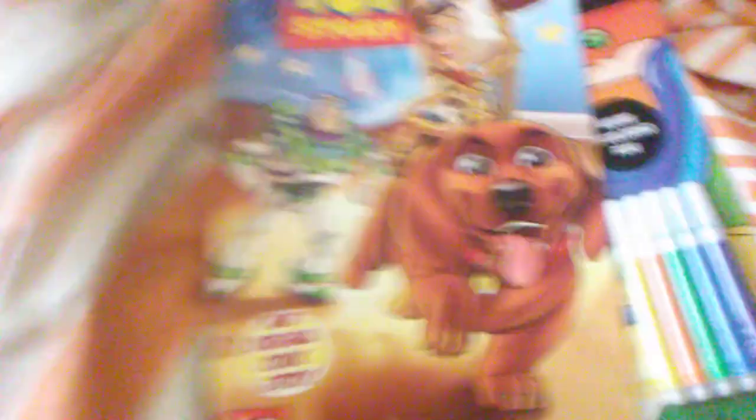I got Toy Story issue one — Master Woody. I also got a Mickey Mouse book, an Avengers jumbo coloring book, and a Minions ultimate coloring and activity book, which has a poster in it. There's the poster — it's not fully out yet, but there it is.